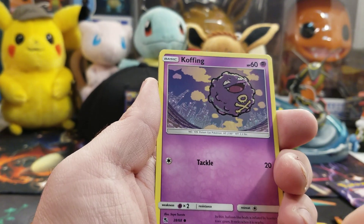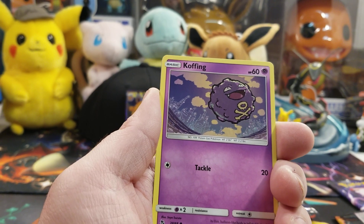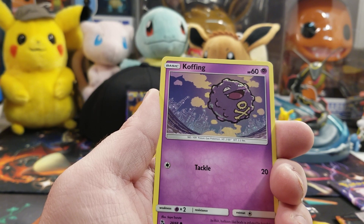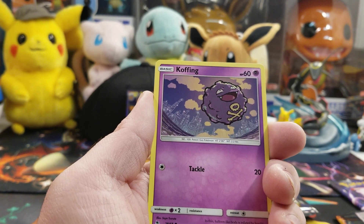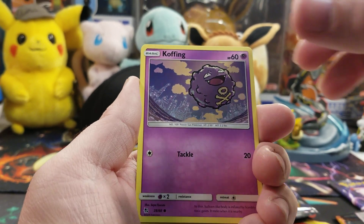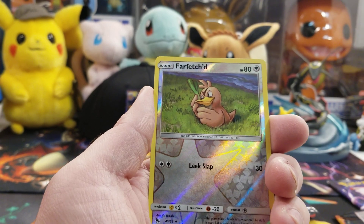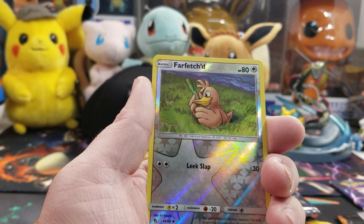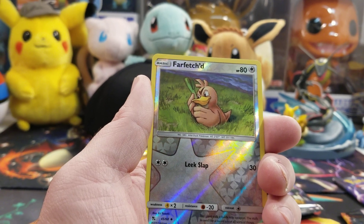Eevee, Jigglypuff. Before I pull this next card, I just want to thank each and every one of you, part of the Johto Elite. You mean the world to me — thank you for being loyal members. It's just been a great time, it's been a blast. I like keeping that there to remind me why I do this, and there are people out there that actually enjoy watching, which is great. I appreciate all of you.